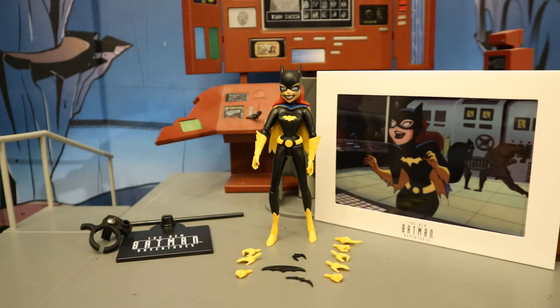Now I have the original figure from about ten years ago, and I'm not a fan. Her legs are so small and the figure is very brittle. Hopefully this new one will be a little better. Let's take a look.